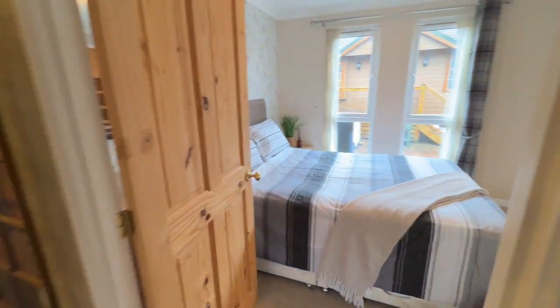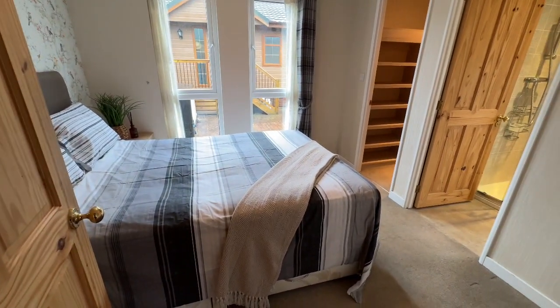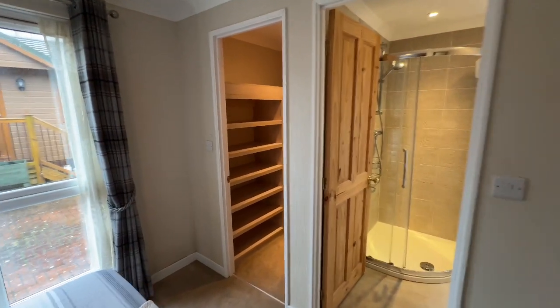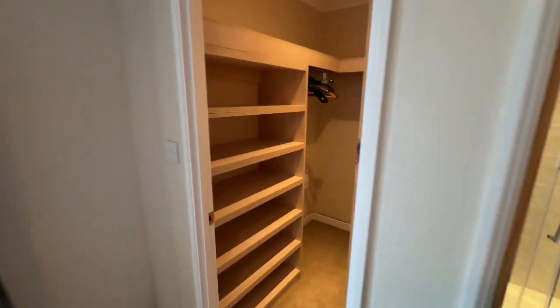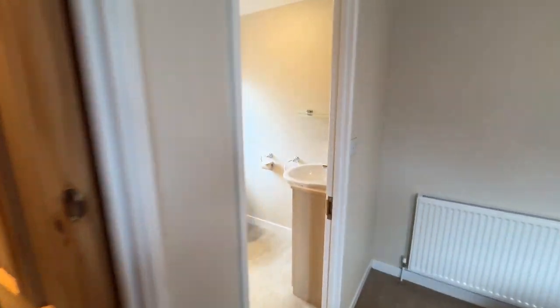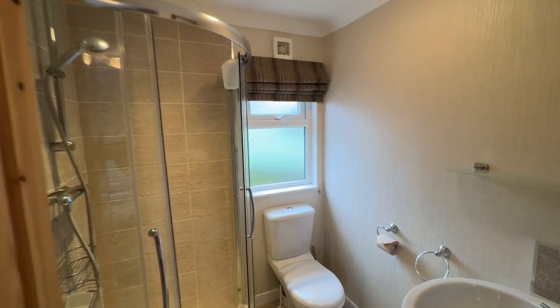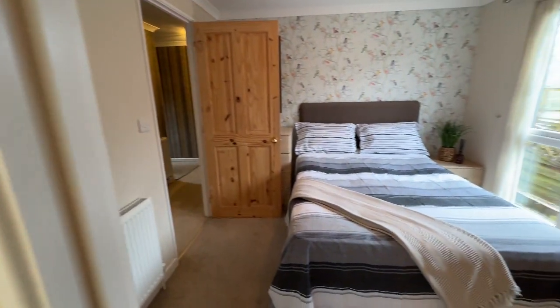And then we roll around into the main bedroom — this is really kitted out. We've got the walk-in wardrobe dressing area and then there's also the ensuite with a fabulous shower in it. So there we are — if you'd like to come and see any of these gorgeous lodges in Sedbergh then please give the Penrith office a call on 01768 881111. Don't forget to subscribe to my channel.